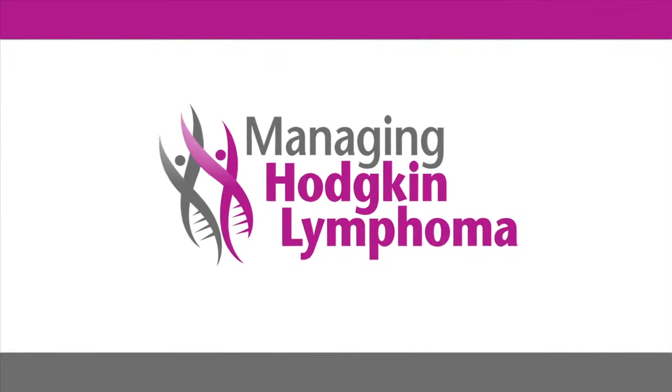Thank you for viewing this activity. For additional resources, please view the other educational activities on managinghodgkinlymphoma.com.